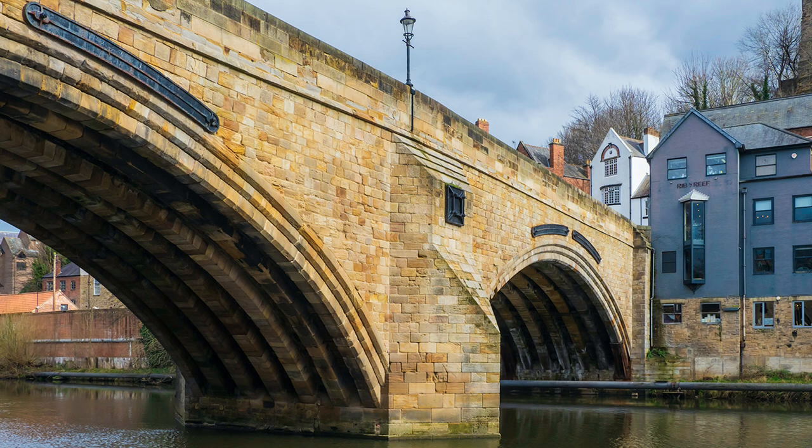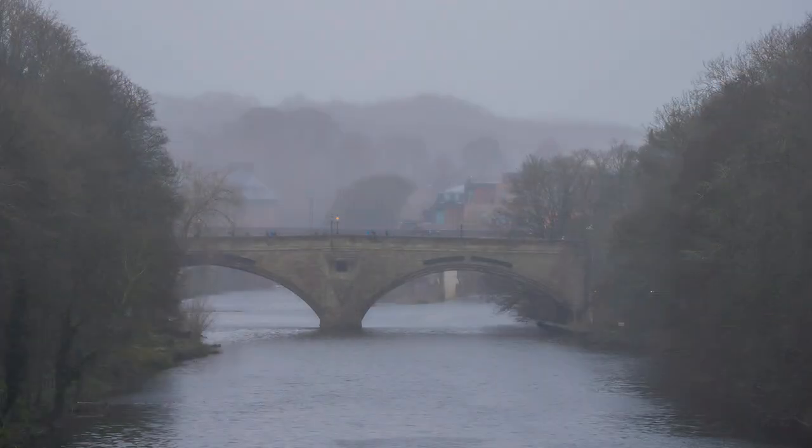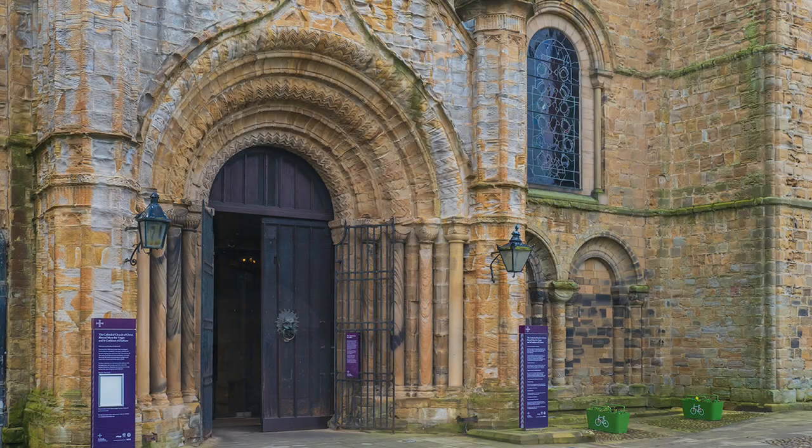The sun made a brief appearance, so I spot metered a highlight and then corrected dark areas of the image in post-production. It didn't last long, and rain was not far away. Time to head to the cathedral, and for a bit of tuition on taking photographs inside.